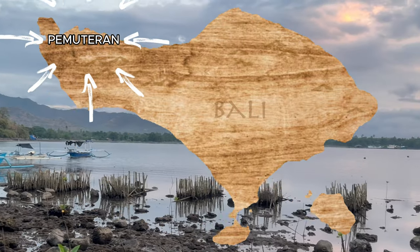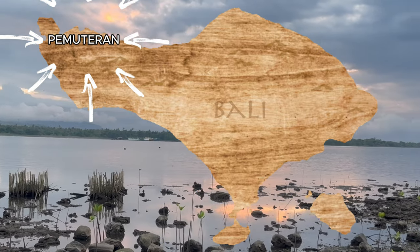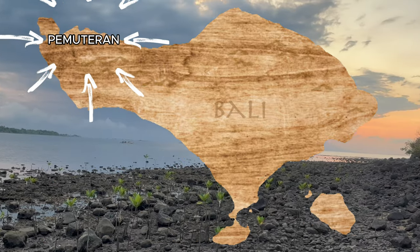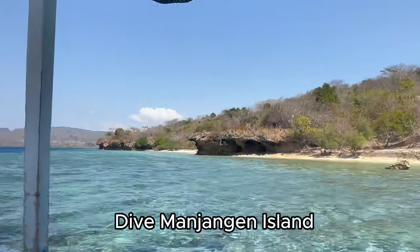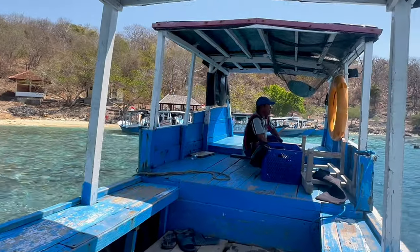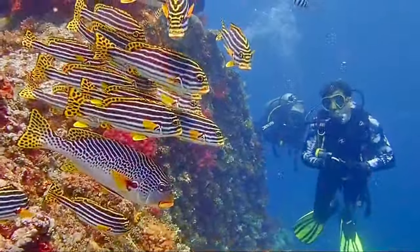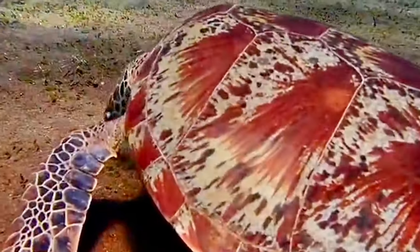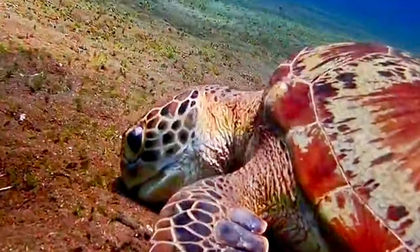Pemuteran is located in the northwest part of Bali. If you want to truly immerse yourself in the Balinese culture, this town is definitely for you. The boat departs from Pemuteran Village and takes about 20 minutes to reach one of the three diving locations you will experience for the day — one of the best diving experiences, seeing ocean wildlife up close.